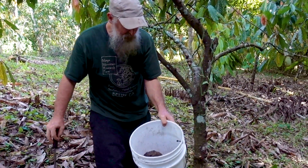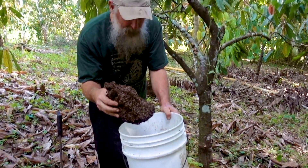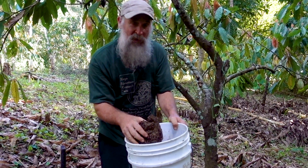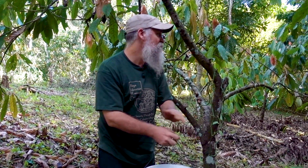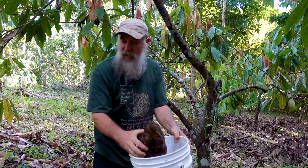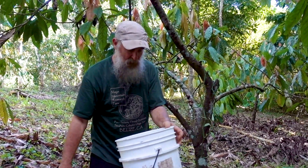Just took a termite nest off of the cacao tree — you can see the termites there. In permaculture, the problem is the solution. One of our other problems is how do we feed our chickens, and most of it's coming from the farm. This is an example of something I can haul to the chickens — I'll dump it out and they will devour this. It's super high protein for them; they love this.